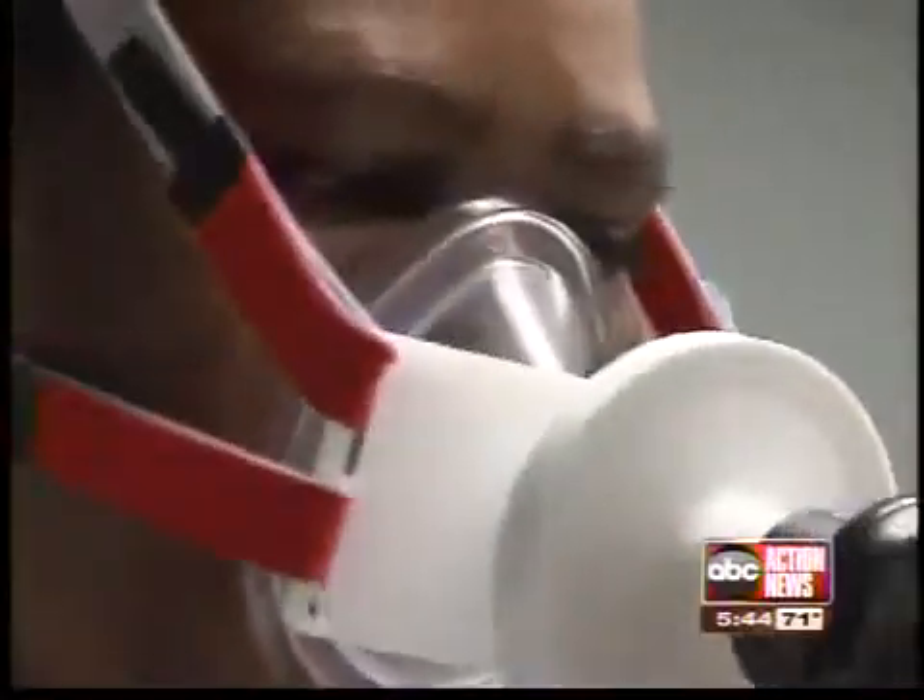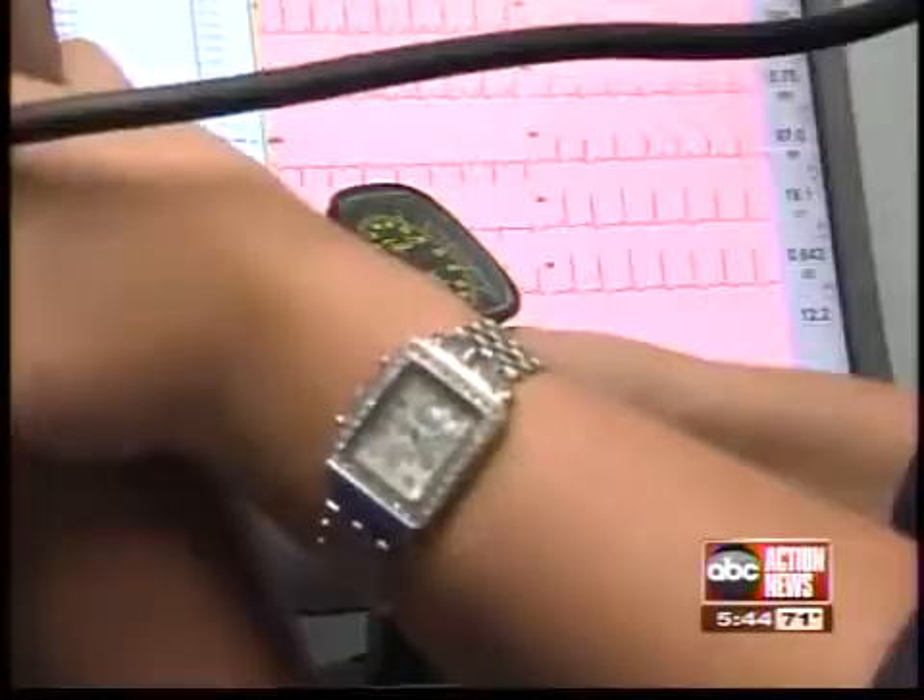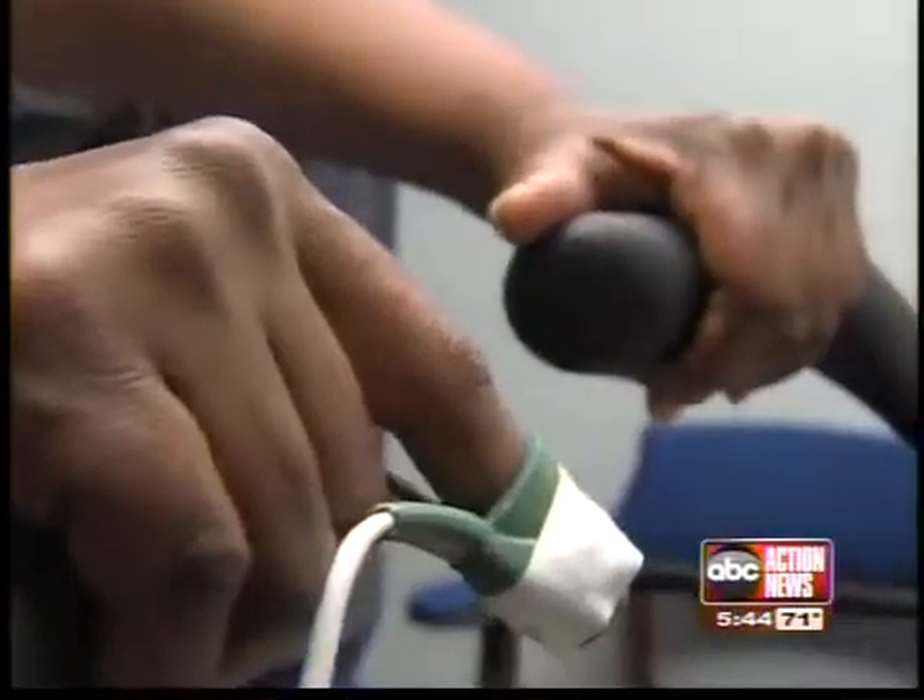Here's how it works: the patient is on a bike breathing into a mask. A computer monitors oxygen consumption, gas exchange, and cardiac output. This allows doctors to combine cardiac function with pulmonary function — which are inseparable — and detect whether or not there is an appropriate response to exercise by both the lungs and the heart.